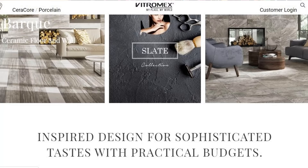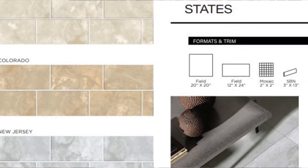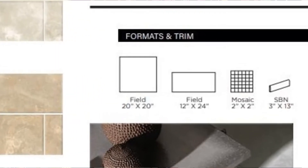Vitramex brands itself as inspired design for sophisticated tastes with practical budgets, and you can see that in their designs. Every tile collection comes with coordinating mosaics and bullnose; wood visuals are field tile only.